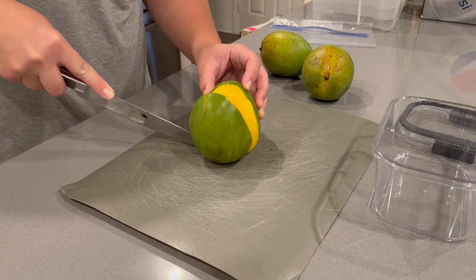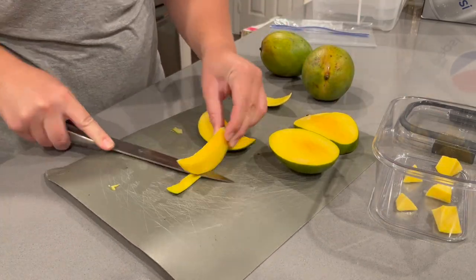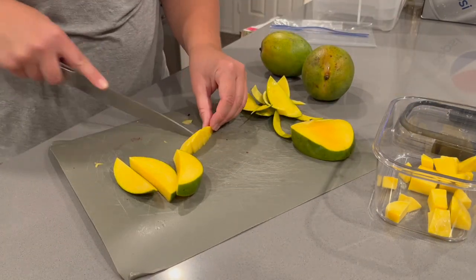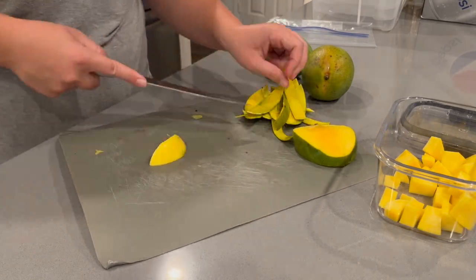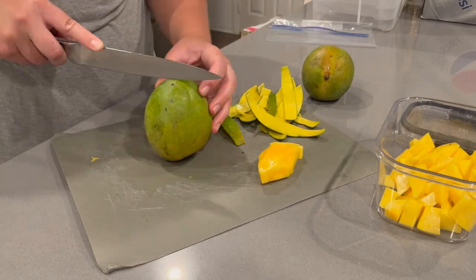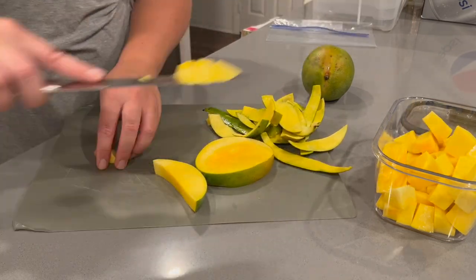Then I moved on to cutting up the mangoes. Not gonna lie, the first one I cut in the wrong direction — I thought the pit was facing the other way. What I ended up doing was making slices all the way through the fruit and skin and then trimming off the skin for each piece. In the past I've done the crisscross slits on the mango half and pushed the skin up so it flares out into little cubes — a more decorative style. But I've found this way gets me the most fruit in the cubes I'm creating.